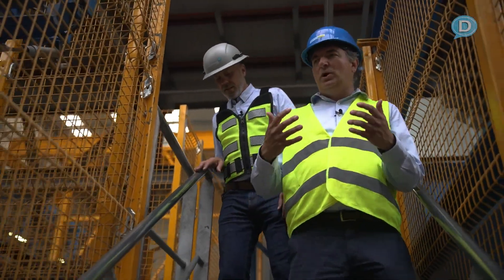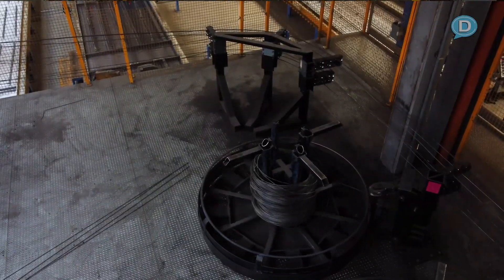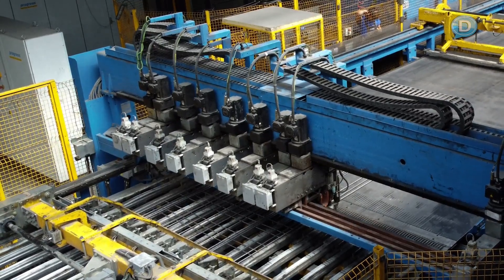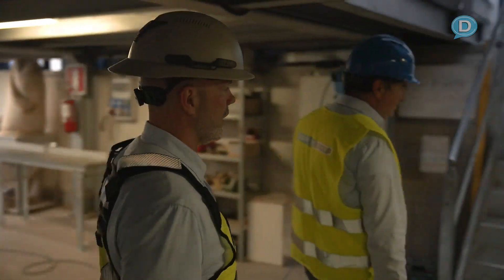The mesh welding machine works quite similar to the machine we've just seen. Everything comes from the coil — the coil is straightened, cut to lengths, and then welded together. We're heading up here to the left to see how the mesh welding machine is working.